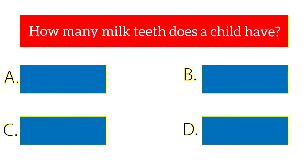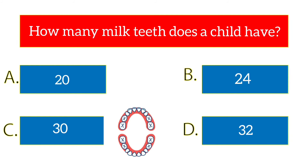How many milk teeth does a child have? The options are 20, 24, 30, 32. The answer is 20.